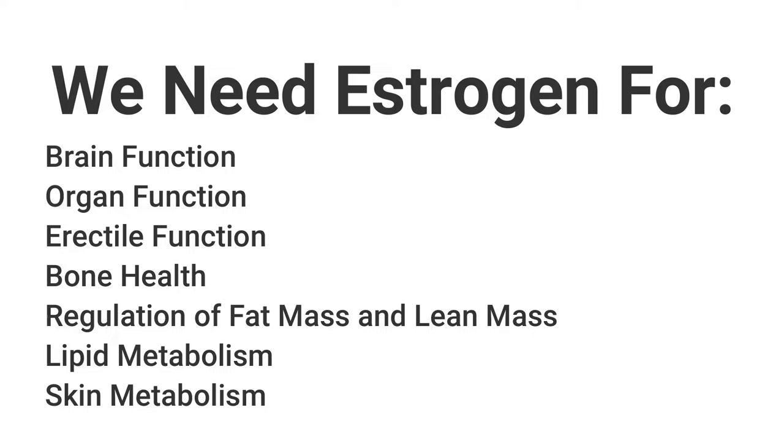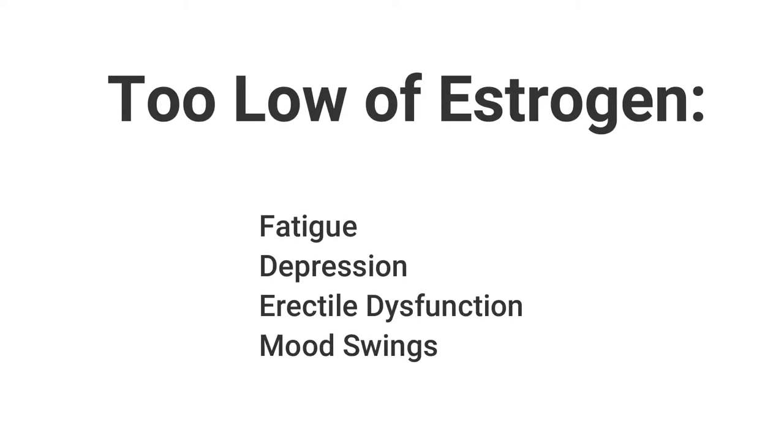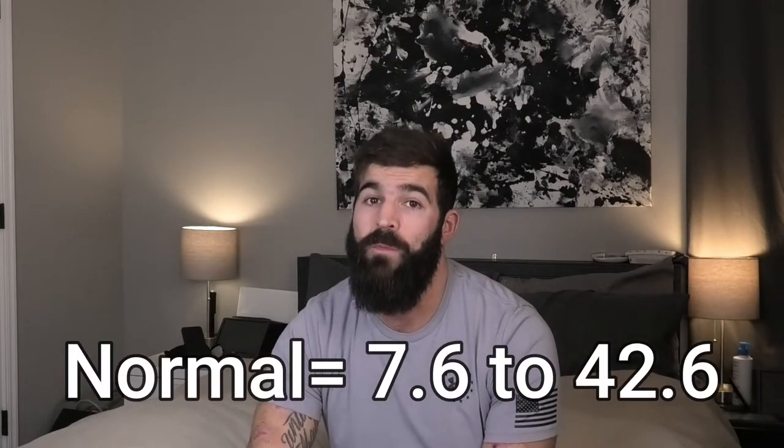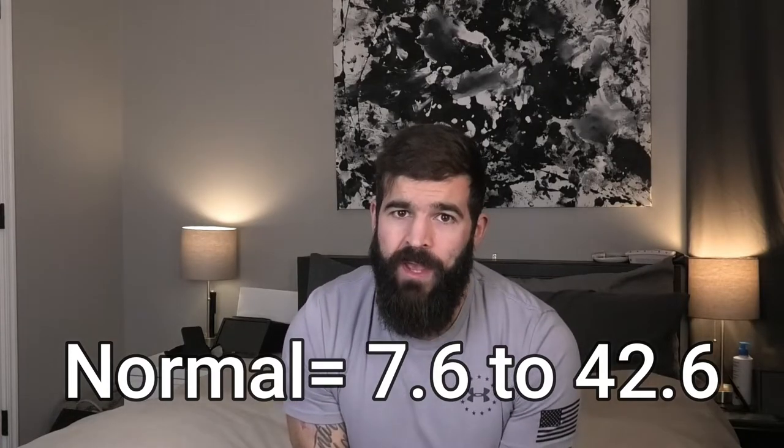Too low of estrogen can result in several side effects such as fatigue, depression, erectile dysfunction, mood swings, anxiety, and water retention. The normal range of estrogen in your body should be between 7.6 and 42.6. It is okay to be a little above that 42.6 range.